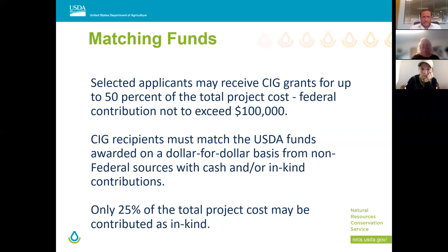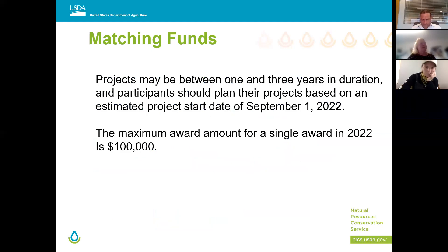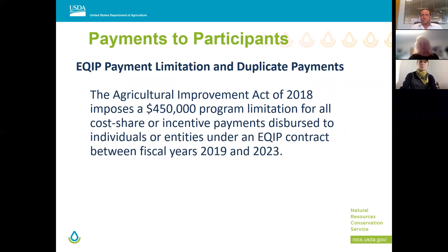These projects are usually between one to three years in duration. Plan on starting your project by September 1st — we'll get that grants and agreement part in place. The max award is $100,000, and we have about $300,000 in the state this year to fund these. Also, you're only allowed $450,000 per entity or individual per farm bill, so keep that in mind if you've applied for other projects through the EQIP program.